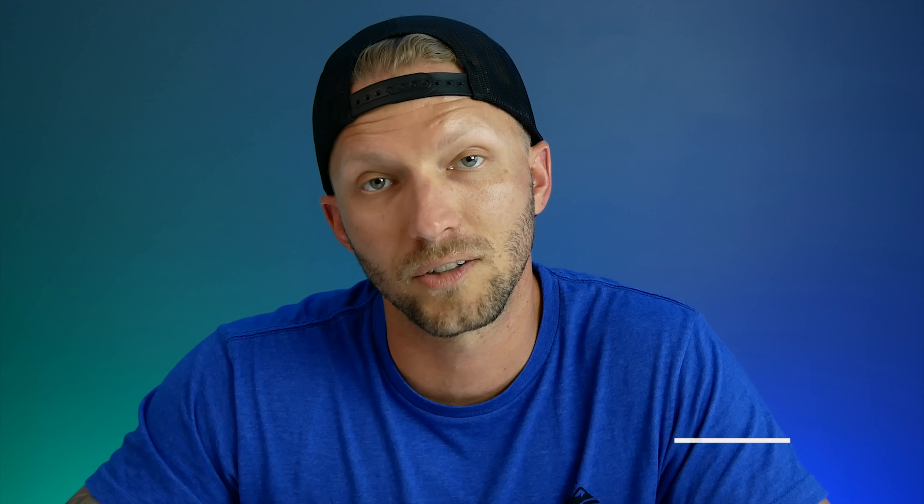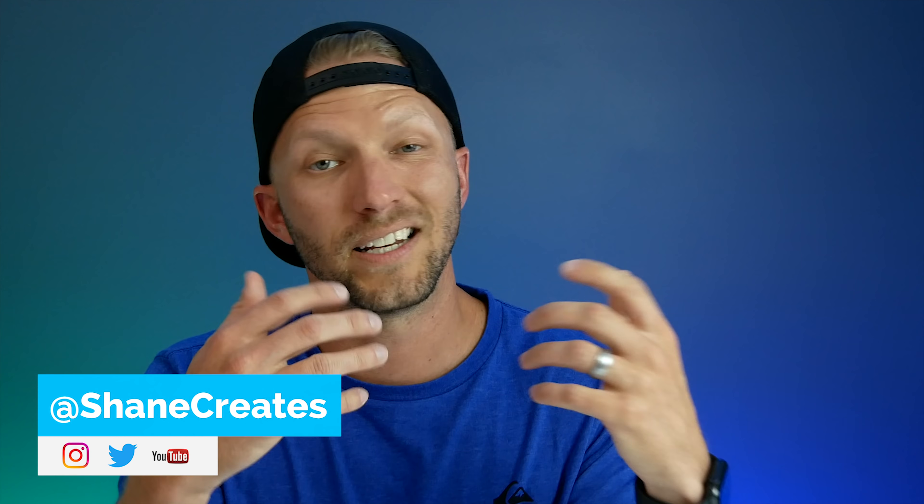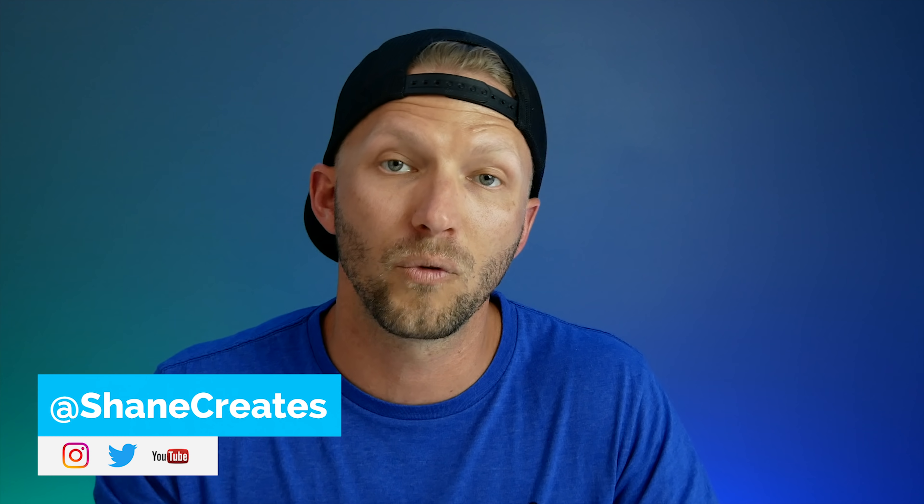And those are my top 10 ways that you can use Siri to control your HomeKit smart home. I hope that this video was helpful and that you learned at least one or two ways to improve your day-to-day life using HomeKit. If you enjoyed this video, please give it a thumbs up and share it with your friends — that really does help out this channel. Thanks again to Hoobs for sponsoring today's video. If you haven't subscribed yet, be sure to do so and click the bell icon so you don't miss out on new HomeKit videos every Sunday. And if you haven't joined me on Instagram yet, go follow me over there — I'm doing a lot of behind-the-scenes stuff and I do giveaways over there as well. Thank you guys so much for watching.